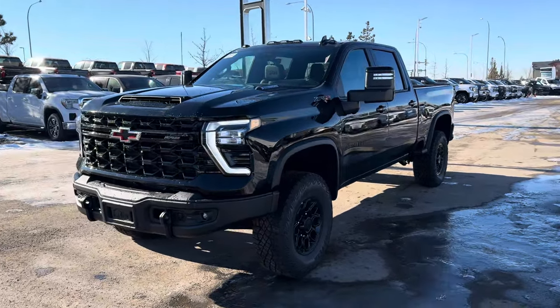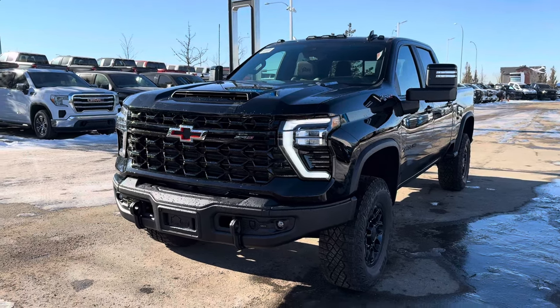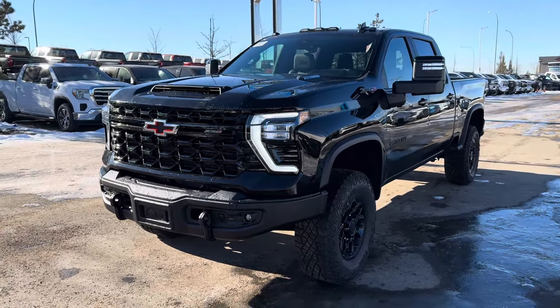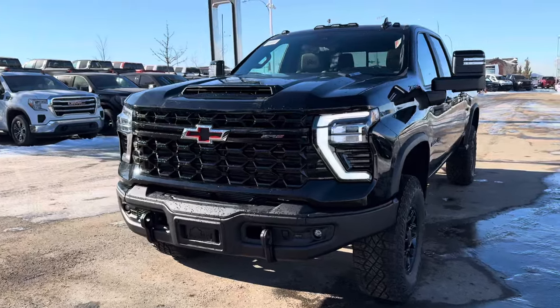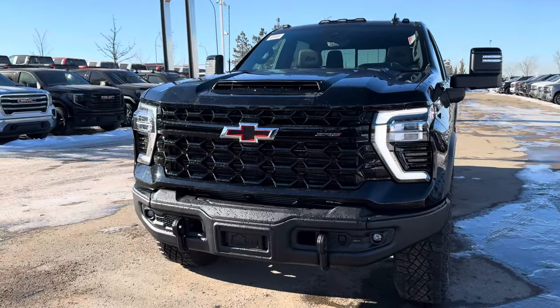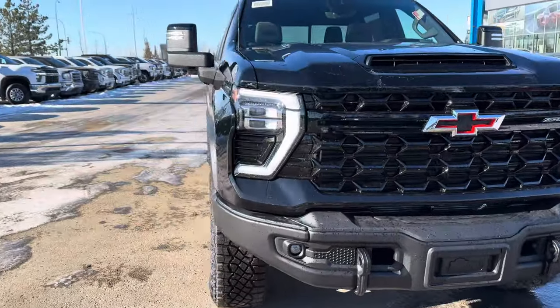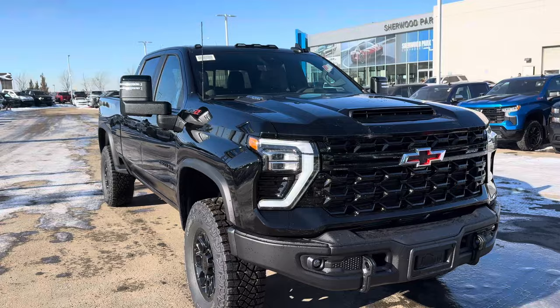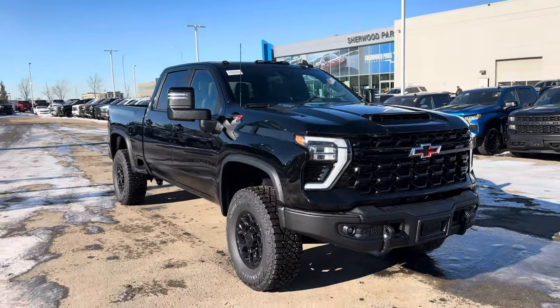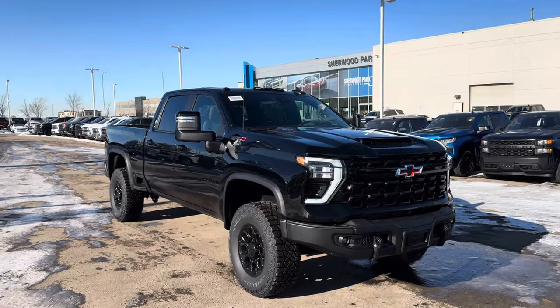What's going on guys, Auto Aiden here, your Alberta car guy, getting you a video of the infamous 2024 three-quarter ton Chevy ZR2 Bison Edition. I've had a few requests to do these trucks, and I gotta say they're one of my personal favorites. They're a little more elusive — you don't really see too many of them on the road, and there genuinely isn't much allocation from the manufacturer for these trucks.